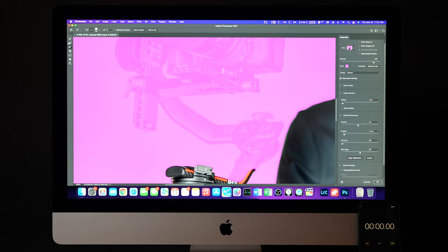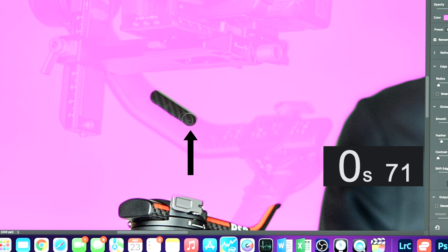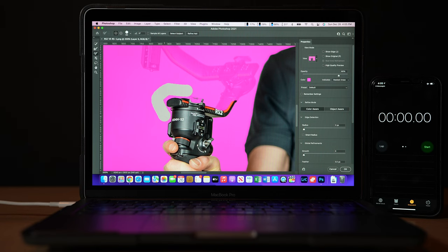Using a PNG photo from the a7S III, the iMac is a little bit better, taking between 0.75 and 1.13 seconds to register the input, while the M1 continues to be really smooth — possibly even smoother than with the RAW image from the D780. This is awesome to see from the M1, and it's the type of performance I'm always looking for: being able to make real-time changes while photo and video editing without any delays.